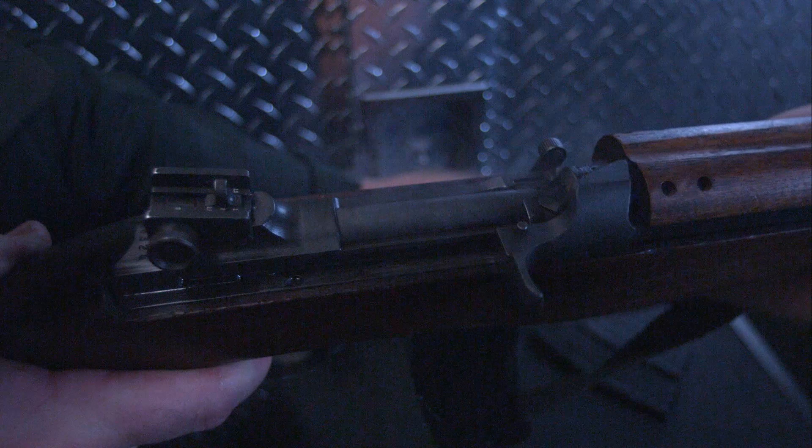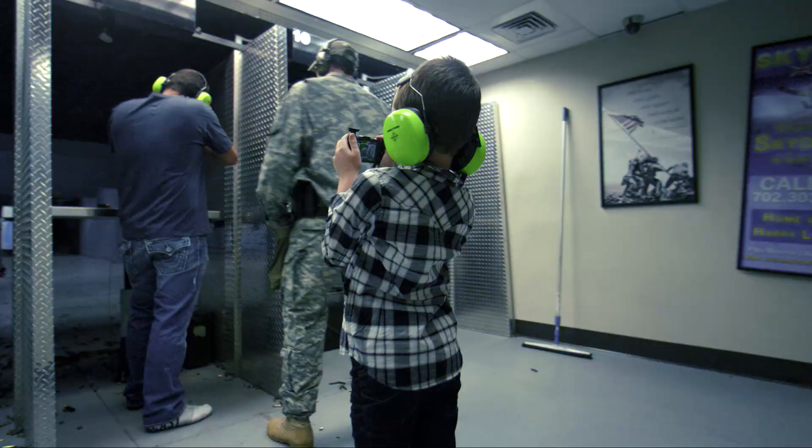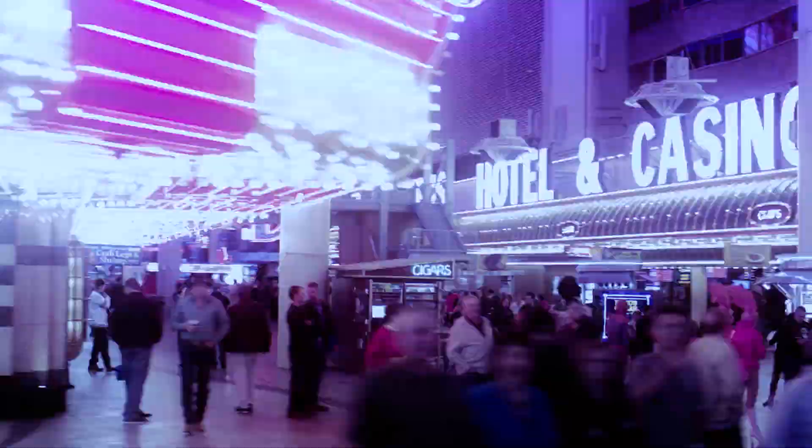That's all from Battlefield Vegas. A shout-out to Ron and the crew for having us over to check out the range. As always, thanks for watching — this is Larry Vickers, out.